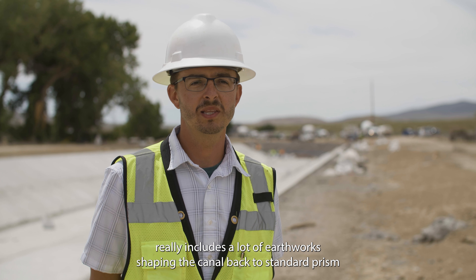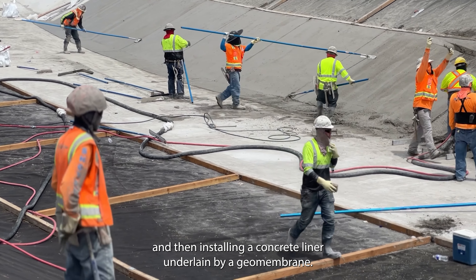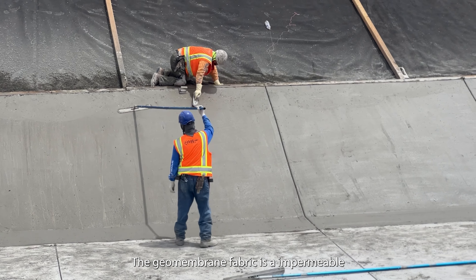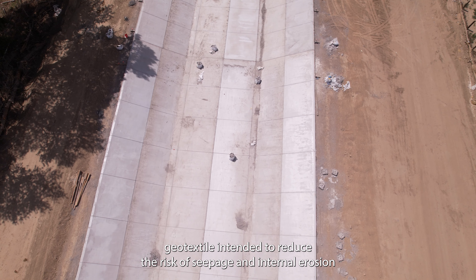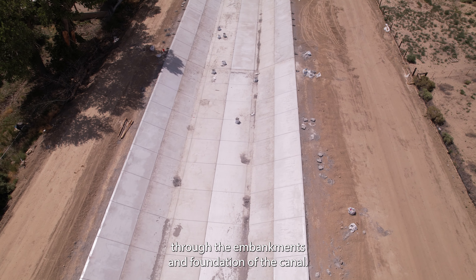This portion of the work includes a lot of earthwork shaping the canal back to a standard prism, and then installing a concrete liner underlain by a geomembrane. The geomembrane fabric is an impermeable geotextile intended to reduce the risk of seepage and internal erosion through the embankments and foundation of the canal.